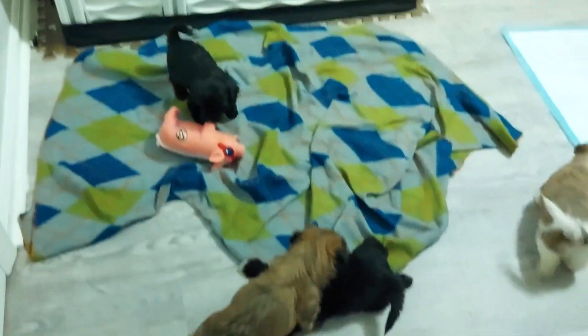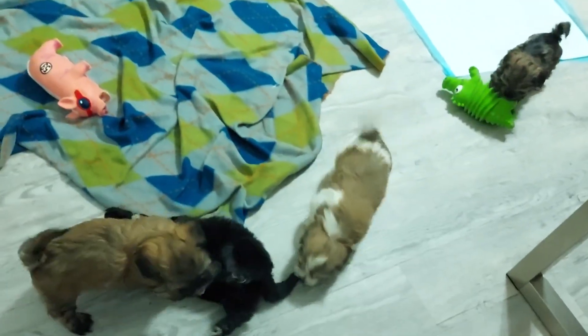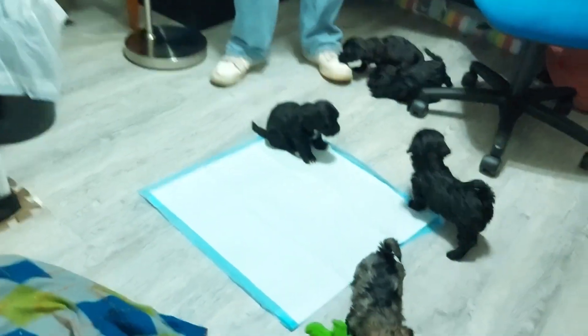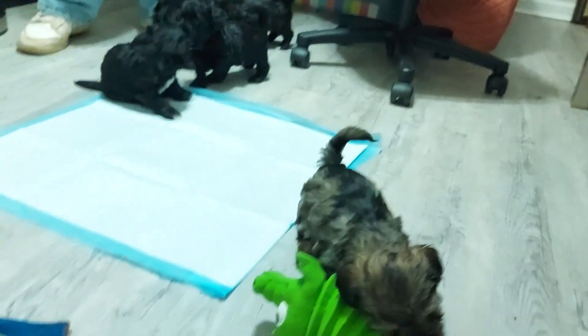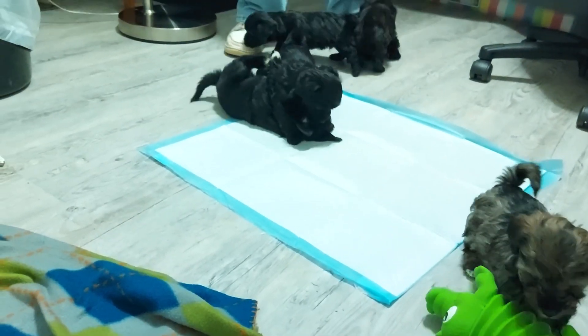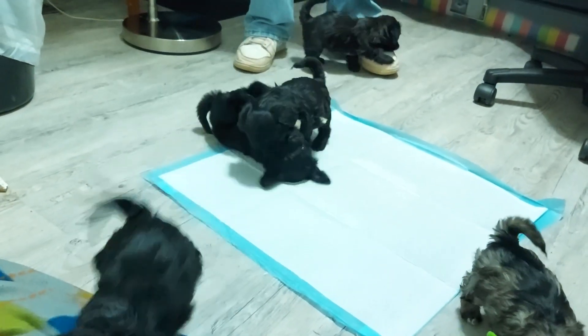They'll be ready to go home one week from today, February the 26th. Like I said, I've got two black tuxedo males left if you're interested. There are two on the mat right there — I think it's a wrestling mat.